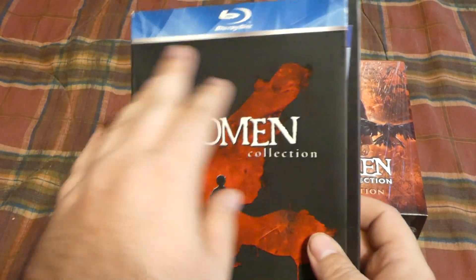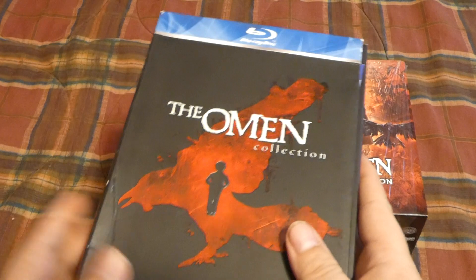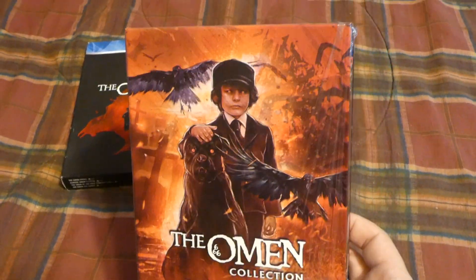Now this thing was in pristine condition once, but some people that helped me move didn't realize how sensitive it was. They dropped some stuff on it, that's why it's now smashed up. But it doesn't matter because we can depart with it because we've got this bad boy now.